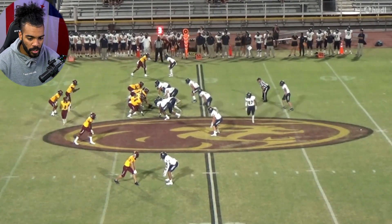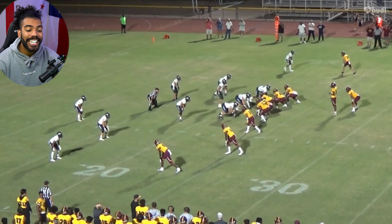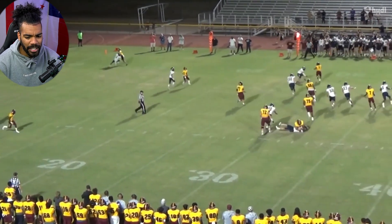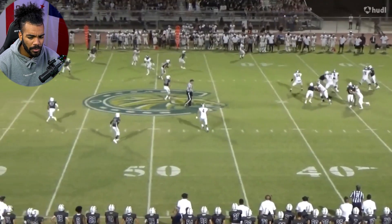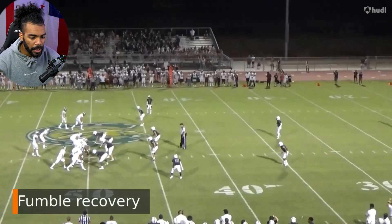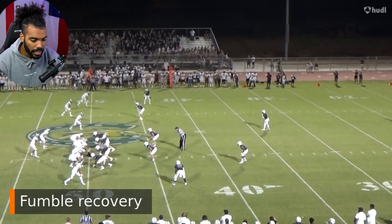The one area I could see that he would have to improve on — his 247s page said he ran a 4.9 40. That is definitely going to have to come down to be able to cover those speedy receivers. It doesn't look like he runs a 4.9 — it's not like he's running a 4.5, but I'd say he's probably somewhere in the high 4.7s, low 4.8s. He can cover ground in the passing game and obviously has no problem coming down and laying a tackle.